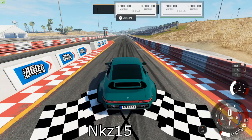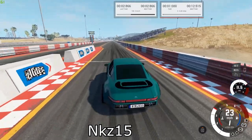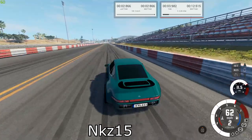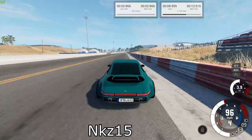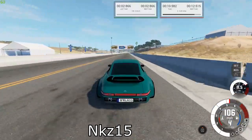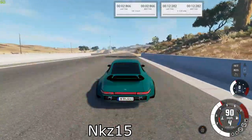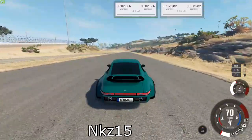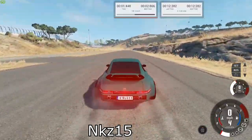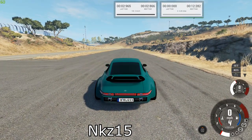Next up is the 595F TTS. Our best times were 12.282 for the quarter mile and 2.866 for the brake test.